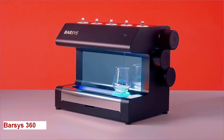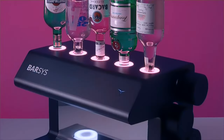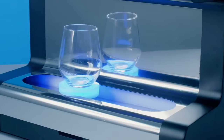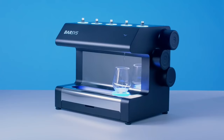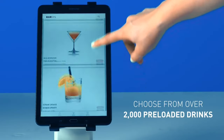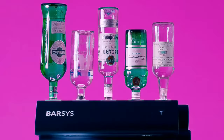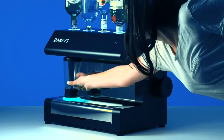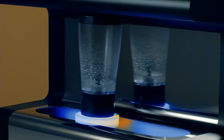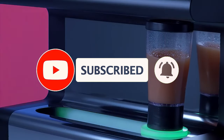Barsi's 360. In the world where cocktails, precision, and innovation meet to create a remarkable experience, introducing the Barsi's 360. Barsi's is more than just a machine — it's a revolution in mixology. With a vast library of cocktail recipes at your fingertips, Barsi's 360 lets you choose from classics to modern favorites as the possibilities are endless. Precision is key to Barsi's as it measures every ingredient to perfection, ensuring a consistently delicious cocktail every time.